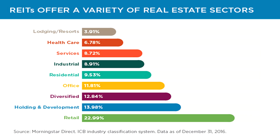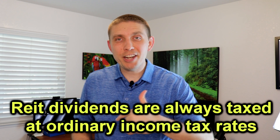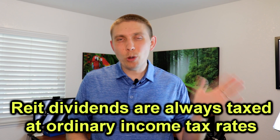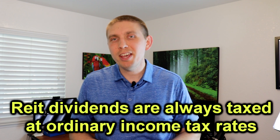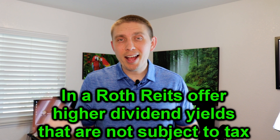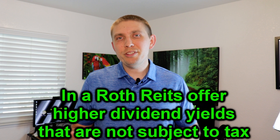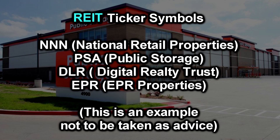The next type of investment to consider for your Roth would be a real estate investment trust, commonly known as a REIT. What's great about having a REIT in your Roth IRA is that if you had this investment outside of this tax-advantaged account, you would be paying ordinary income rates on all the dividends you received, no matter what. But within a Roth IRA, you can get that high yield from a REIT and not have to pay any tax at all. Some examples of REITs include NNN, PSA (Public Storage), DLR, and EPR.